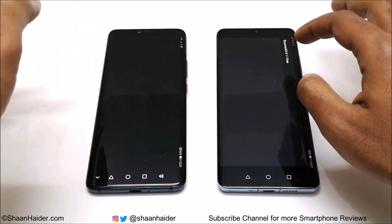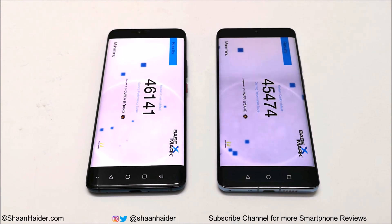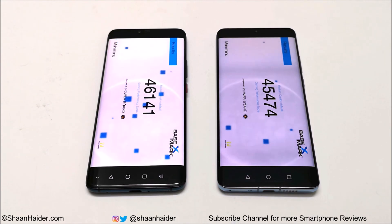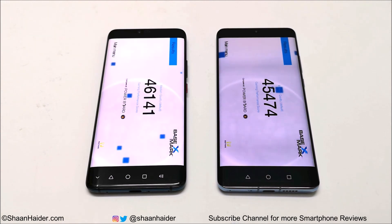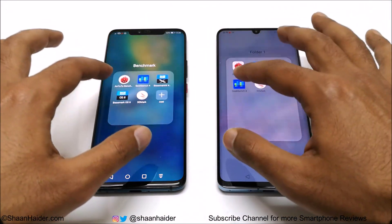In Basemark X, P30 Pro scored 45,474 and Mate 20 Pro scored 46,141, so this time Mate 20 Pro is the winner. Basemark X is essentially a GPU-based test for gaming, and since both devices have the exact same GPU, performance is expected to be very similar. Still, in terms of benchmarking score, Mate 20 Pro edges out slightly.